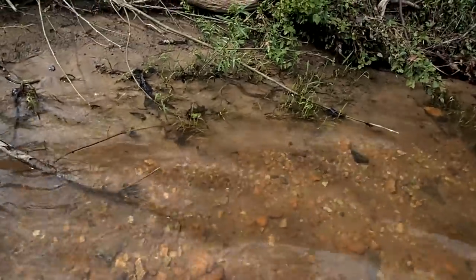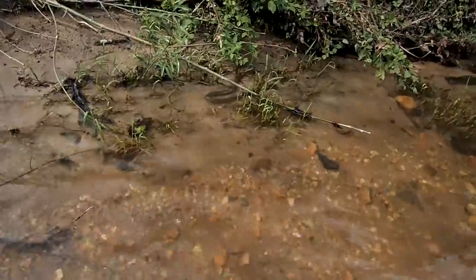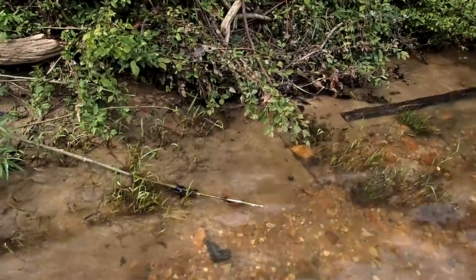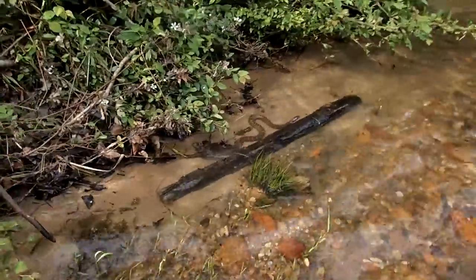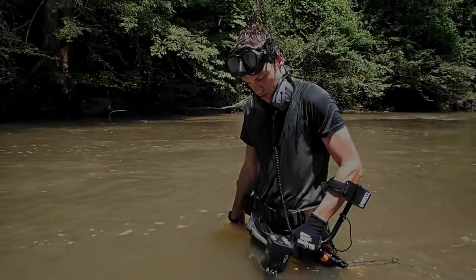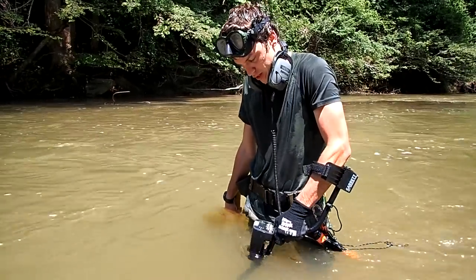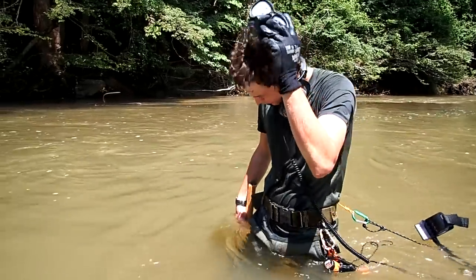Do you see the water snake? There's a choppy signal here — it's showing up like iron. It could be a piece of junk, but it bounces to the 70s every now and then, so we're going to go down and see if we can find it.